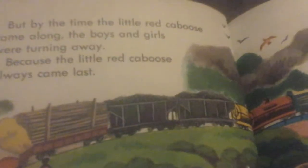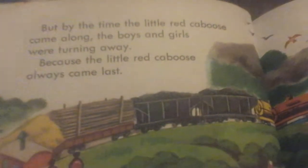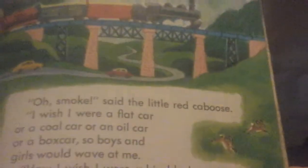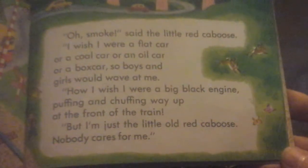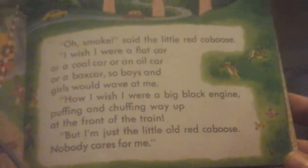Sometimes they were switched around in different ways, but the Little Red Caboose always came last. But by the time the Little Red Caboose came along, the boys and girls were turning away, because the Little Red Caboose always came last. Oh smoke, said the Little Red Caboose. I wish I were a flat car, or a coal car, or an oil car, or a box car, so boys and girls would wave at me. How I wish I were a big black engine puffing and chuffing way up at the front of the train. But I am just the Little Red Caboose. Nobody cares for me. Poor sad Red Caboose.